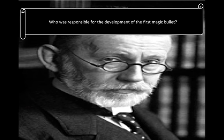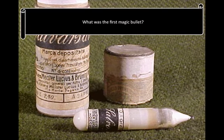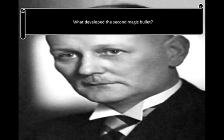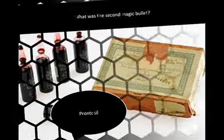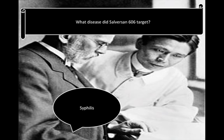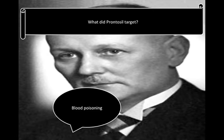Who was responsible for the development of the first magic bullet? That was Paul Ehrlich, the German bacteriologist who had worked for Robert Koch. What was the world's first magic bullet? That was Salvarsan 606, the treatment of syphilis. The development of the second magic bullet was by Gerhard Domagk. What was the second magic bullet called? Prontosil. What disease did Salvarsan 606 target? Syphilis. Prontosil targeted blood poisoning.